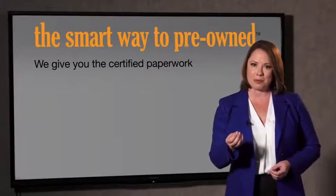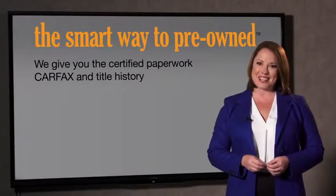The best thing I like about the Smart Way pre-owned program, besides the great price I got, is that I know I bought a good car. Why should you worry if the odometer's been rolled back, or you're the victim of a salvaged or rebuilt vehicle, or worse, a washed title? We give you the certified paperwork, along with the CarFax and the title history.